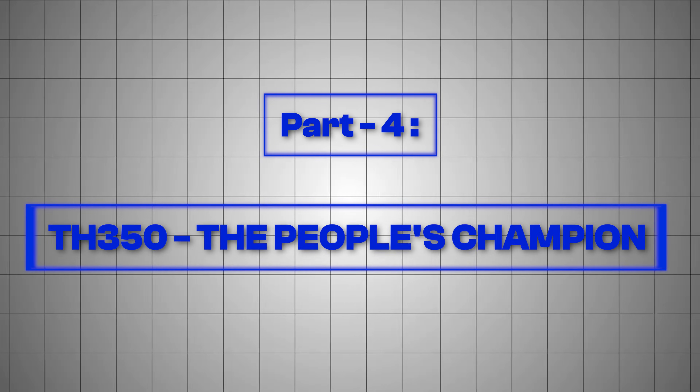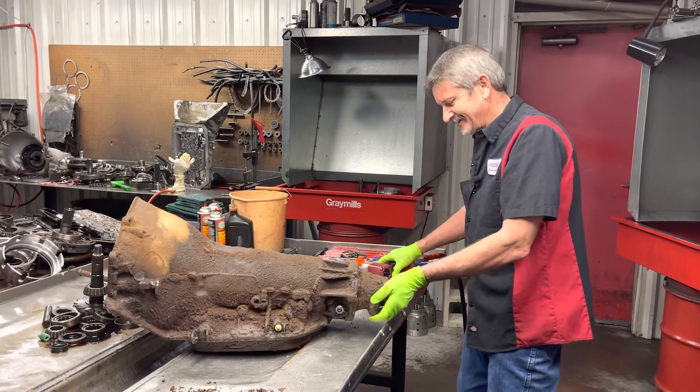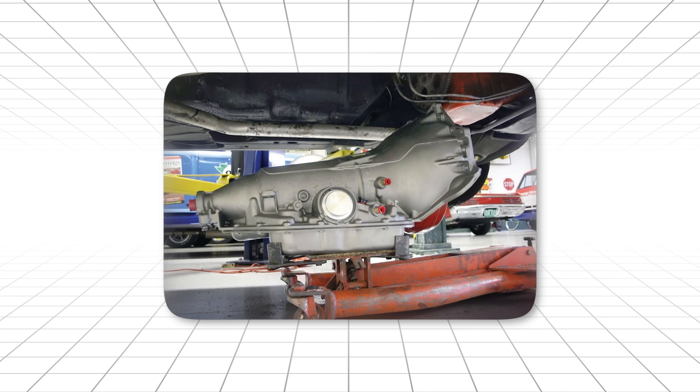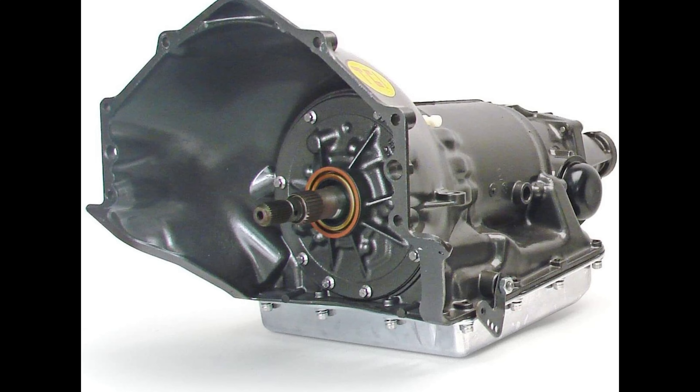Part 4: TH-350, the People's Champion. While the 400 was the heavyweight champion, General Motors needed something for the regular folks. Something lighter, cheaper, more fuel efficient, but still strong enough to handle a small block with attitude. Enter the Turbo Hydromatic 350 — the everyman's hero.